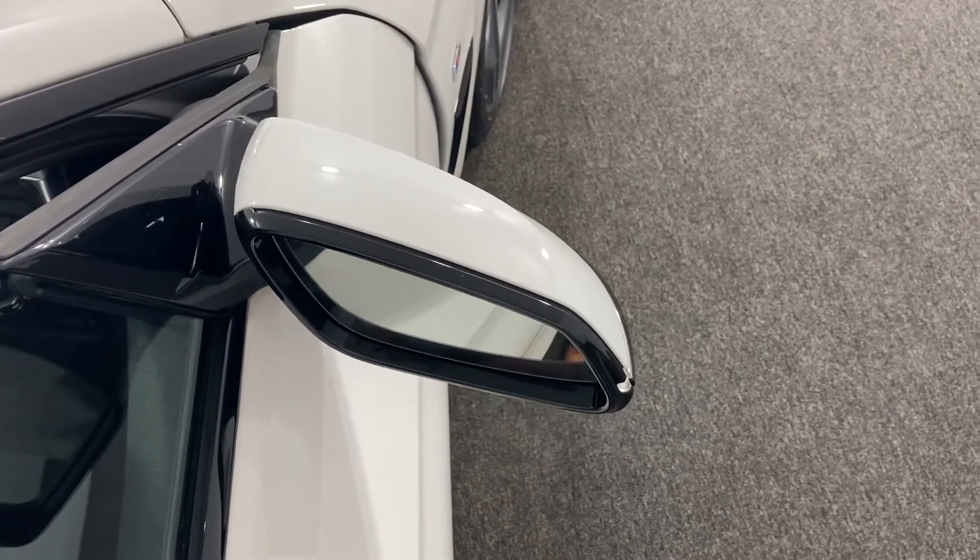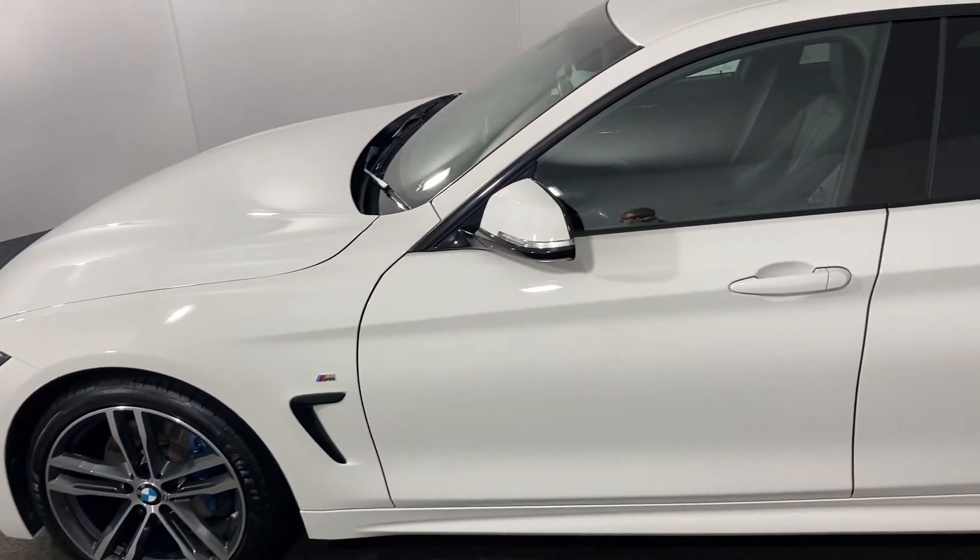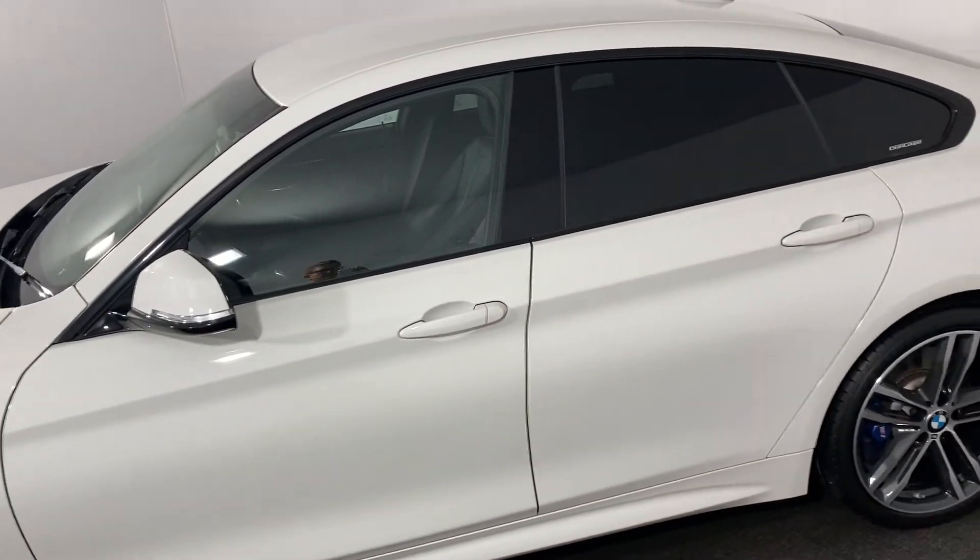The crisp coupling of an Alpine White exterior with the sleek shape of a Grand Coupe are as formidable a combination as they come.